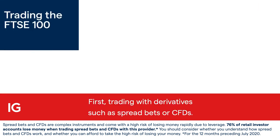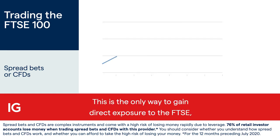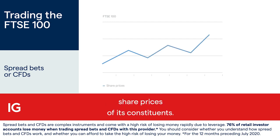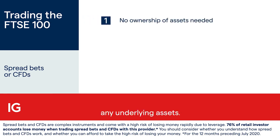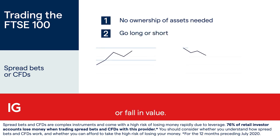First, trading with derivatives such as spread bets or CFDs. This is the only way to gain direct exposure to the FTSE, which in itself is nothing more than a number representing the share prices of its constituents. When trading, you don't take ownership of any underlying assets, so you can speculate on whether the index will rise or fall in value.